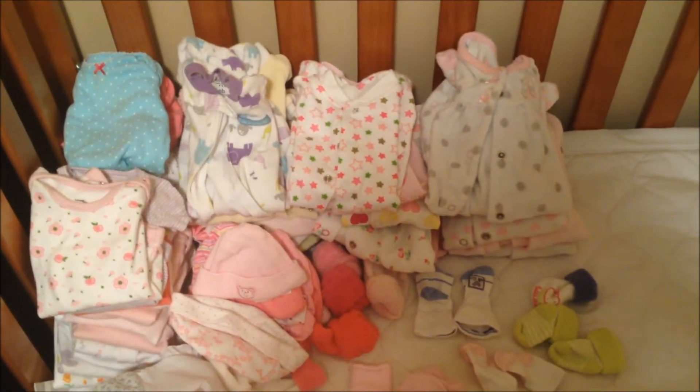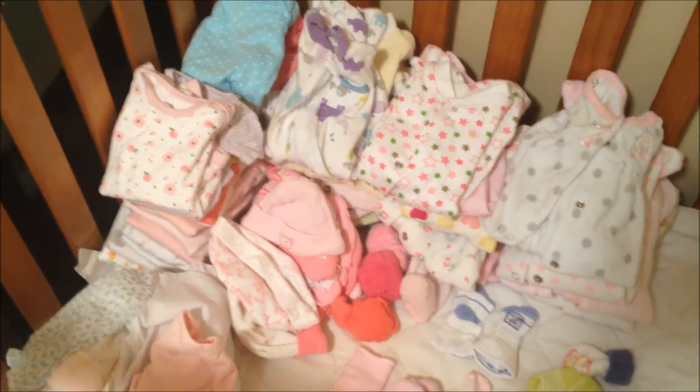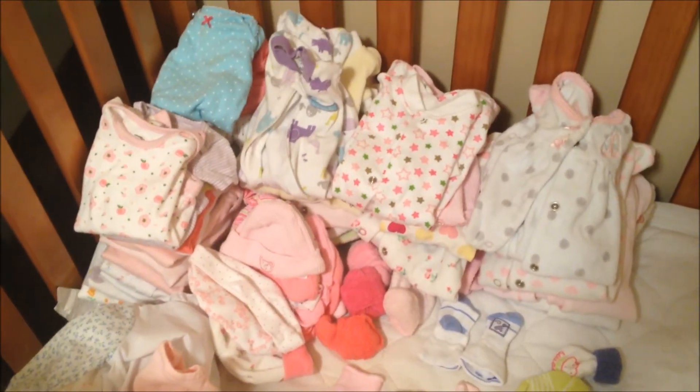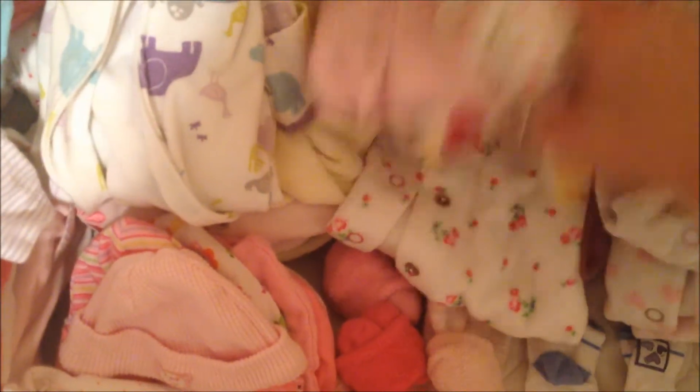I just wanted to show you guys briefly some of the clothes that we've got for Lydia. These are all hand-me-downs from Alexandria that I just sorted through. They're all preemie and newborn stuff. These are all newborn sleepers — being born in February, I'm sure she's going to be in sleepers most of the time. These are all preemie, or like the five to eight pound ones.